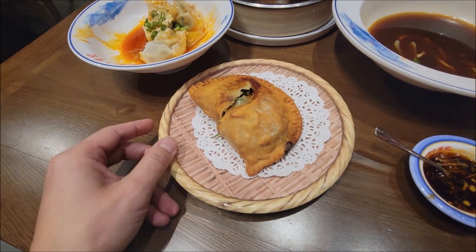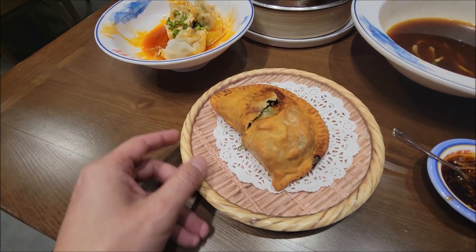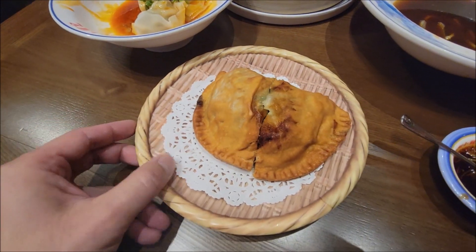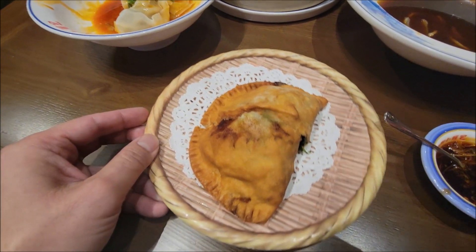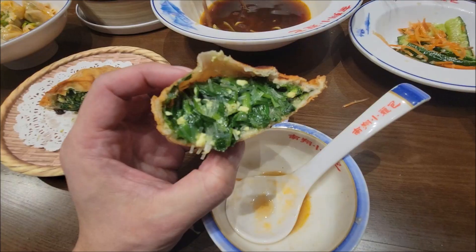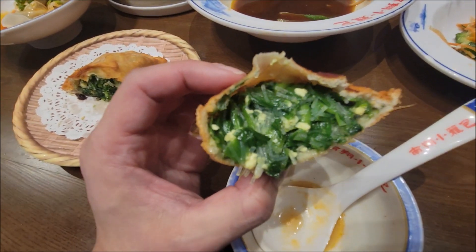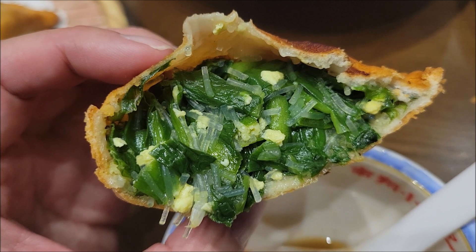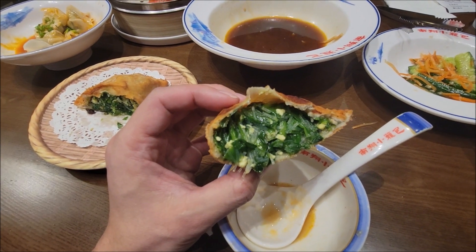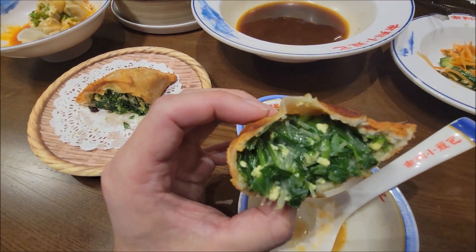Here's our last dish — more of an appetizer. This is the Chinese vegetable box. Inside it's got vegetables, so if you like vegetables, you'll like this dish. This is the chives Chinese box — check that out, all the vegetables. It's got some thin vermicelli and some green onions. It's definitely very crunchy.